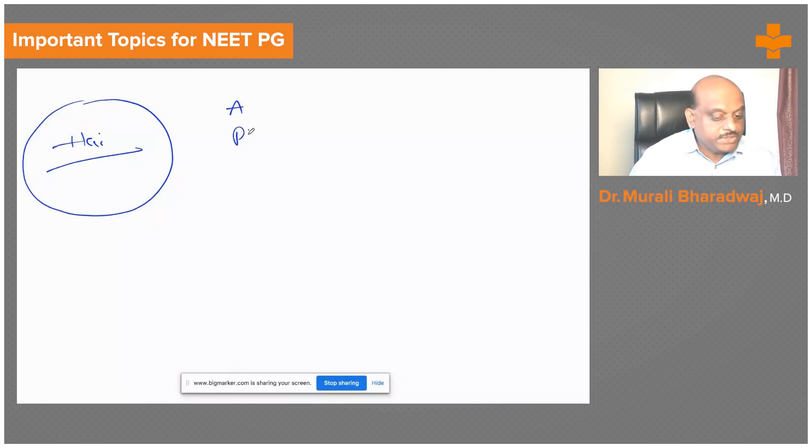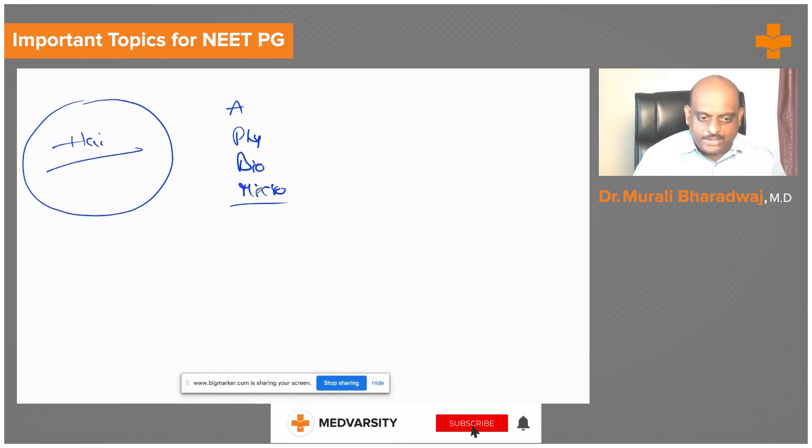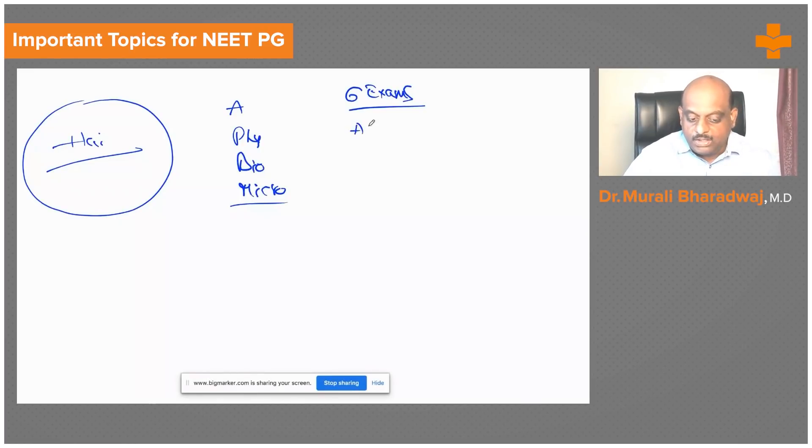If you take any subject — anatomy, physiology, biochemistry, microbiology, etc. — there are six major institutes in the country that conduct original question papers. They do a lot of research to compose questions and conduct entrance exams. These six exams are our fundamental database that we need to master.